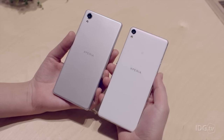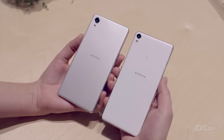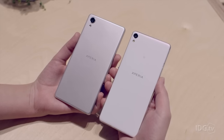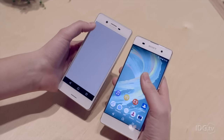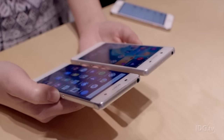They both have impressive cameras. The X has a slightly better camera at 23 megapixels on the rear, while the XA has a 13 megapixel camera on the rear. On the front, they have a 13 megapixel camera on the X and an 8 megapixel camera on the XA.